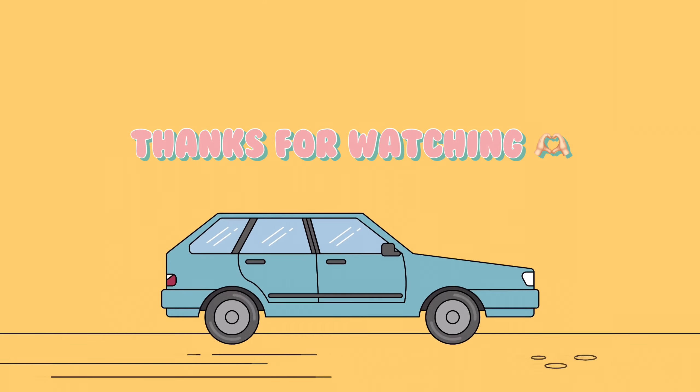If you enjoyed this video as much as I enjoyed making it, please like, share, and subscribe, and let me know if you want me to make more videos like this in the future. Bye!